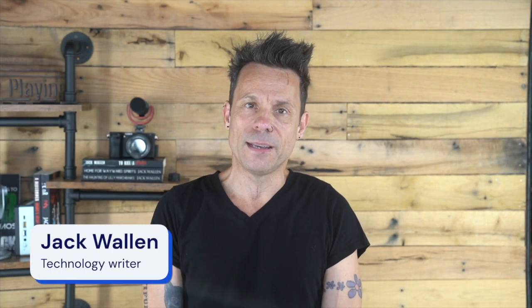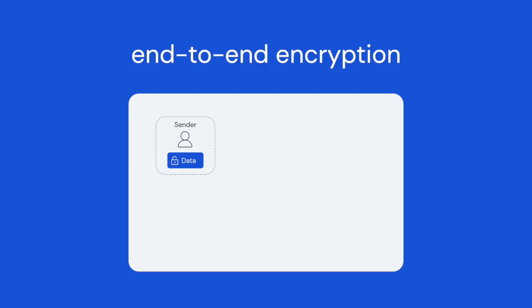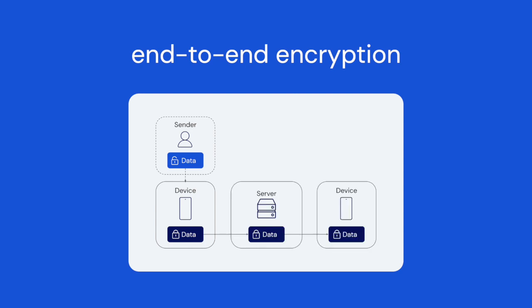Today we'll discuss the importance of end-to-end encryption for secrets management and why it's crucial for development teams. End-to-end encryption is a powerful cryptographic method that ensures data remains secure during transmission. It encrypts data at the sender's endpoint and only decrypts it once it reaches the receiver's endpoint, allowing only authorized parties with the encryption key to access and read the data.